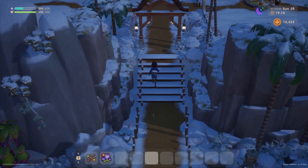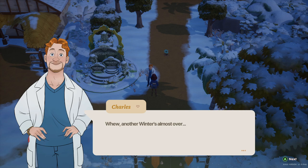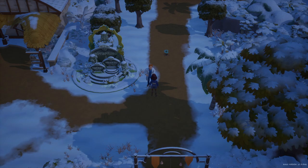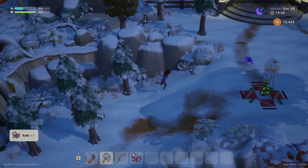Who's this guy? Oh, Charles. I don't remember when we met Charles for the first time. Another winter is almost over — thankfully there weren't many flu cases this year. So Charles is Dr. Charles, I think. I think we met Charles for the first time at a festival. Oh! The festival has started. Nice.